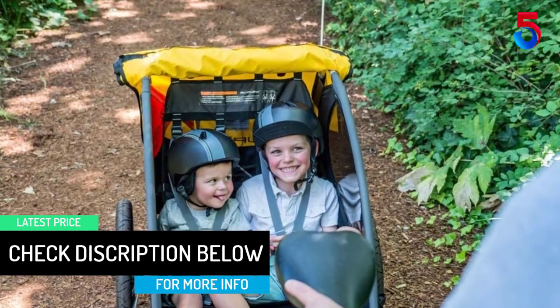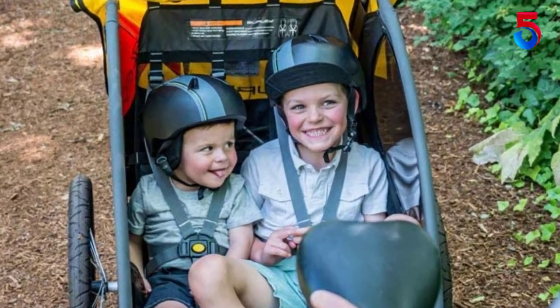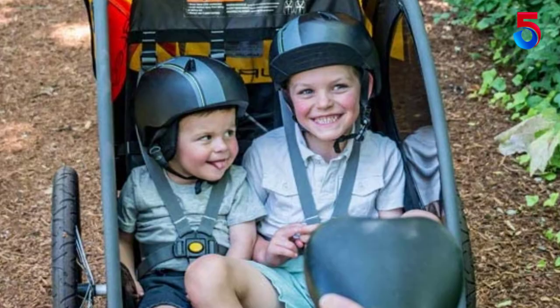A push of the button removes or places the tires on your bicycle trailer. The 20-inch tires should be able to handle most terrain you cross.